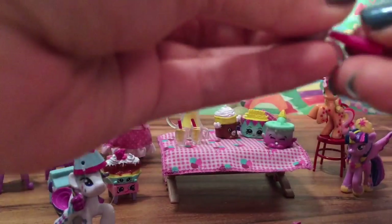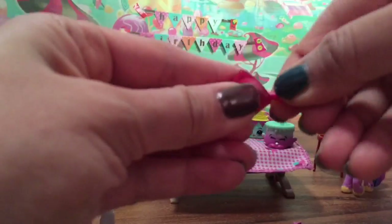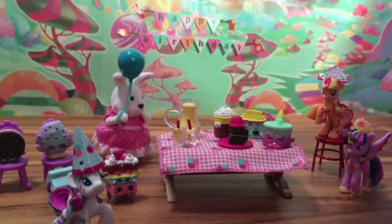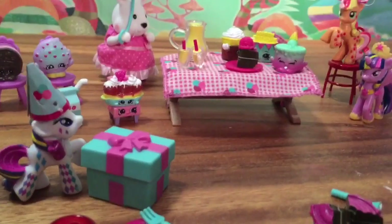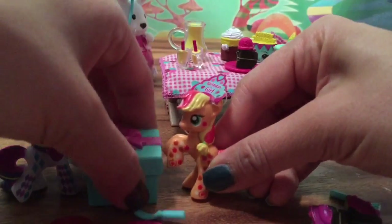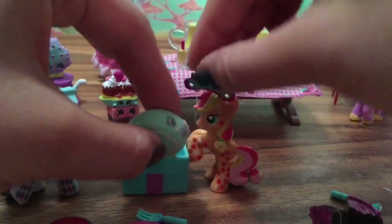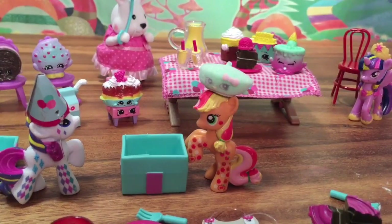Who wants ice cream with their cake? So we're going to take our little scoop and scoop some ice cream out — top of the cake. And that's for Applejack. Oh, we forgot about presents. Open my present first. It looks like Rarity has given a present to Applejack. Oh my gosh, it's a Shopkin — and look, it's a furry one. It's a little beret. Thank you Rarity, I love my new beret.